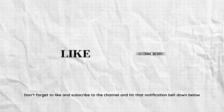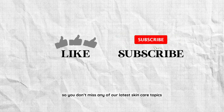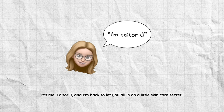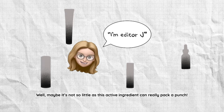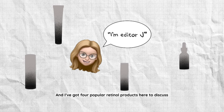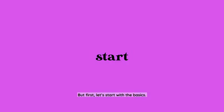Interested in learning more and seeing more content like this? Don't forget to like and subscribe to the channel and hit that notification bell so you don't miss any of our latest skincare topics or reviews. It's me, Editor J, and I'm back to let you all in on a little skincare secret — well, maybe it's not so little, as this active ingredient can really pack a punch. We're talking about retinol, and I've got four popular retinol products here to discuss.